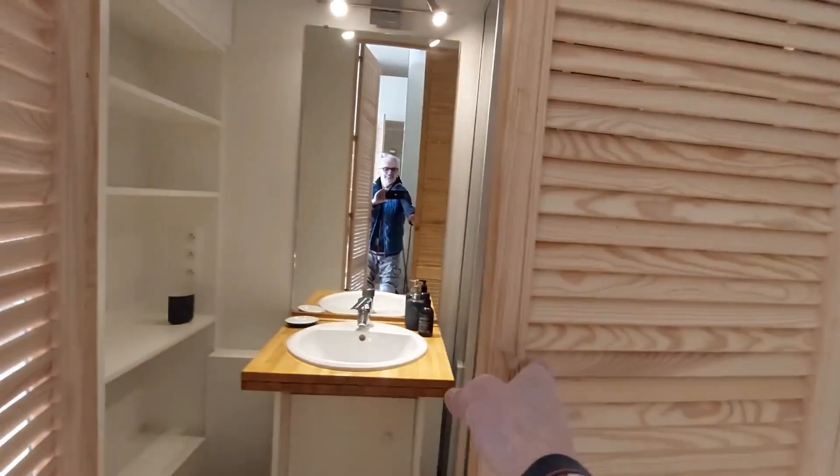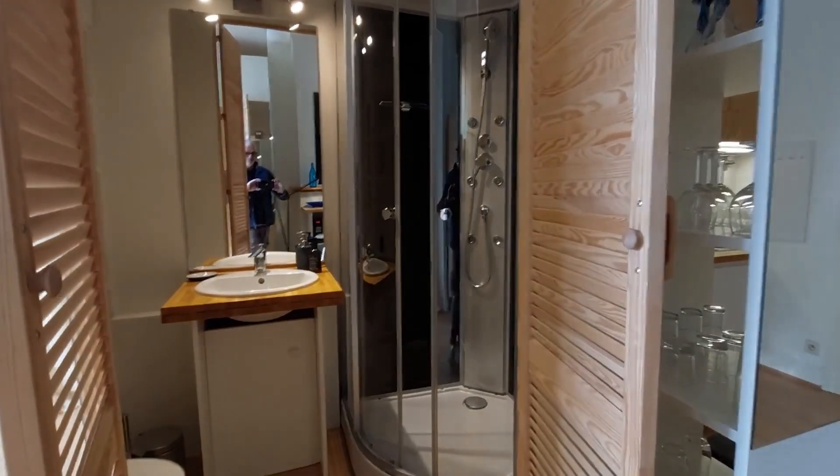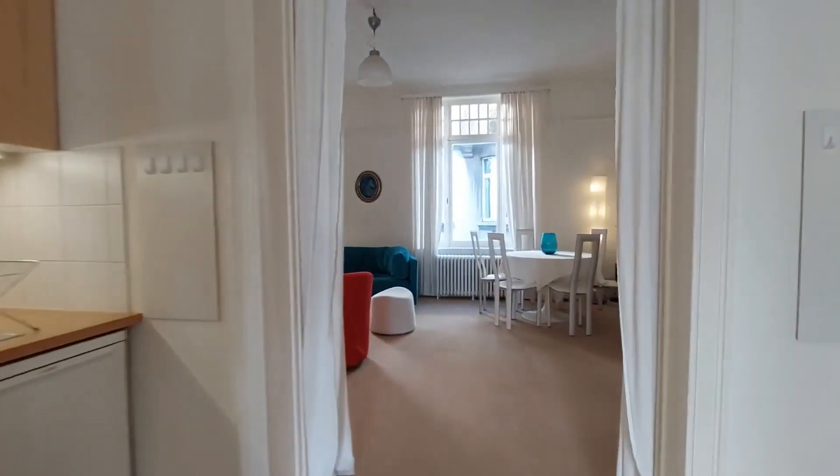Right here you have the bathroom. As you can see, we have the shower on the right side, there's the sink, mirror, and a little cabinet, the toilet, a little basket, and shelves.